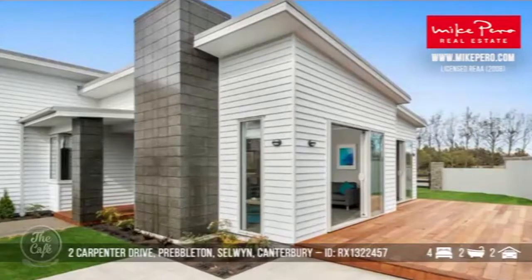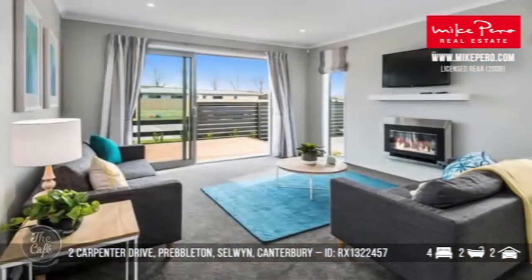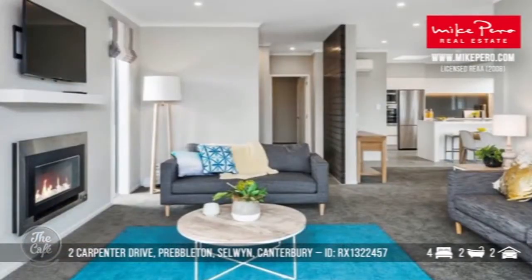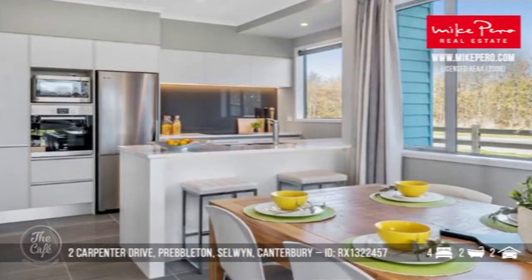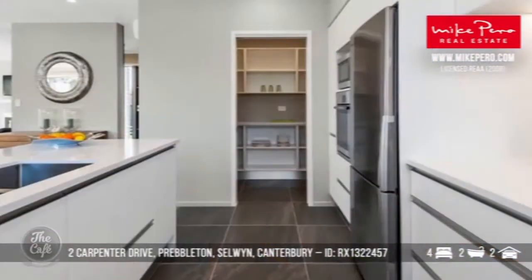Let's stay in the Canterbury region and head to Selwyn. This one is a show home we've got on offer — show homes are always really highly spec'd and they're sought after. Lovely linear board cladding with architectural block highlights as well. You've got really top quality fittings and lots of extras that aren't normally included. There's a butler's pantry and the kitchen has Bosch appliances — very good quality.